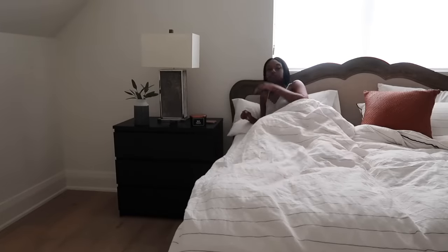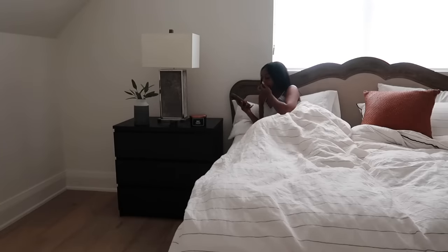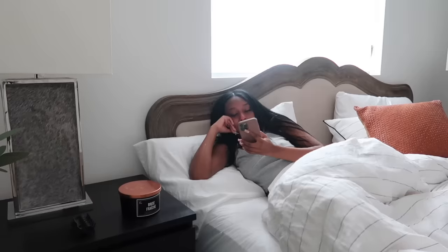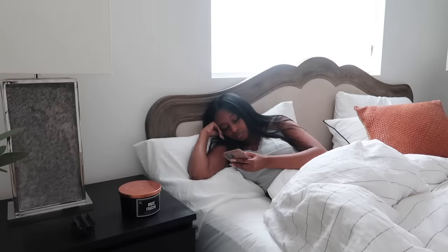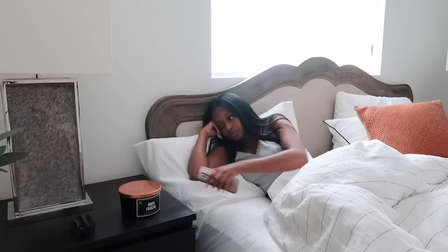Hey guys, welcome to my channel. My name is Fatima. If you're new here, in today's video we're going to be filming a morning shower routine. The first thing I do when I get up, unfortunately, is get on my phone — it's a bad habit I'm trying to break. I usually check my emails and messages as soon as I wake up, and then I get out of bed.